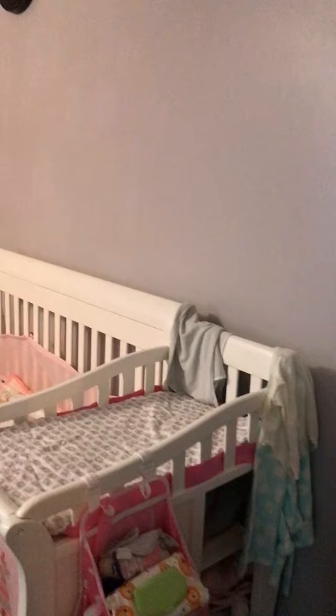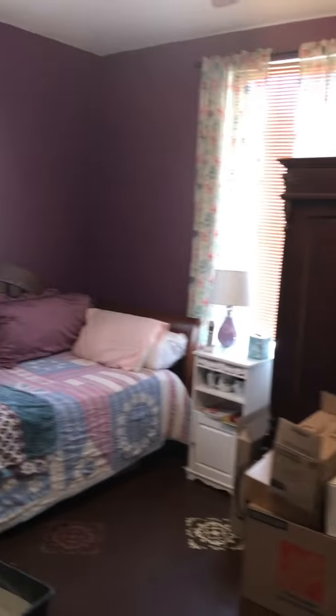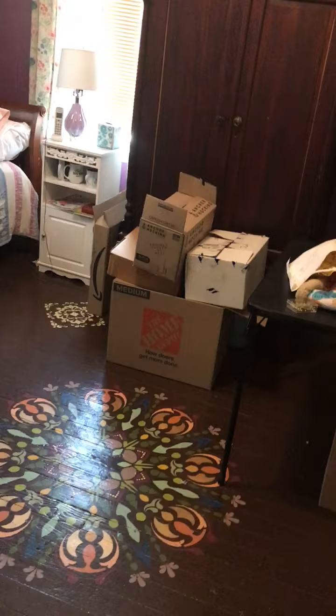I'll take you into bedroom number one — nice size room with popcorn ceilings. These stencil floors are pretty cute.